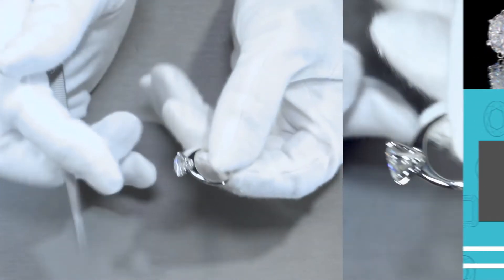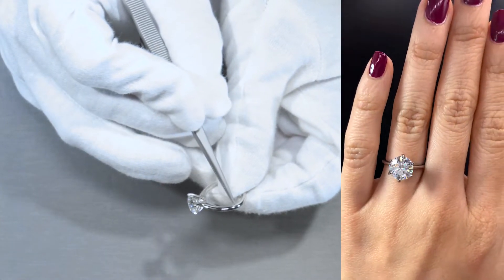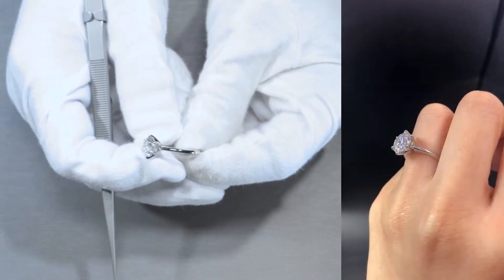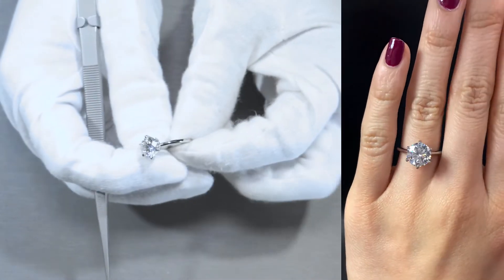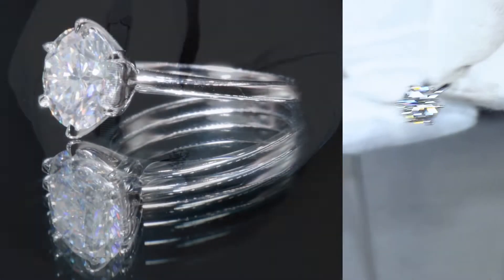The head is a beautiful design set in between the shank, where it's a slight cathedral shank. The entire piece does not have any accent diamonds, nor is it decorated with any other design other than the beautiful, plain, metallic look of the shank and the prongs. So it's a very simple, classic, elegant, timeless look and feel.